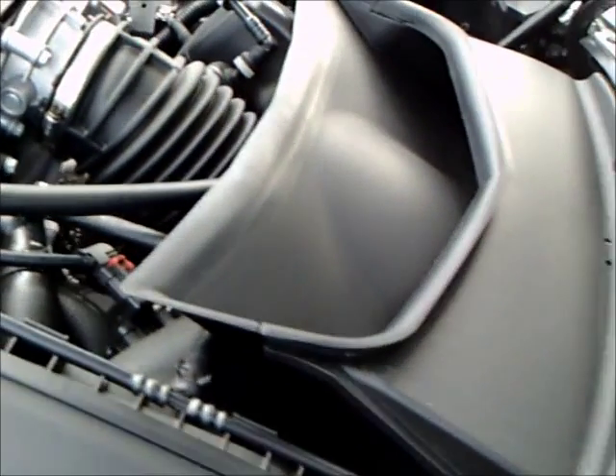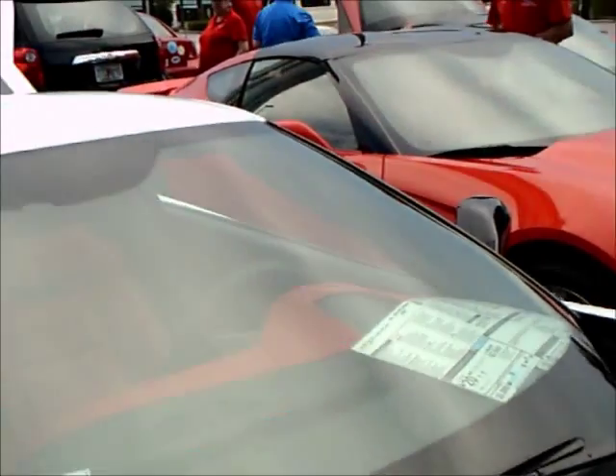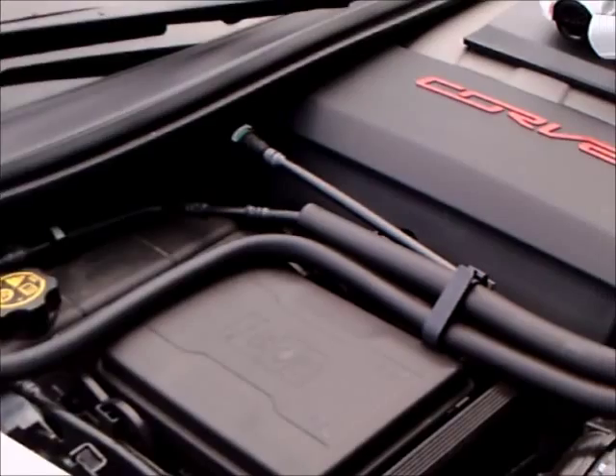This one has a scale model there on top of the engine cover. It's important to remember to remove that before you shut the hood.